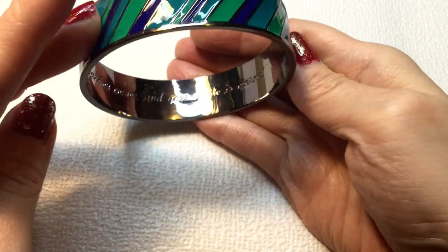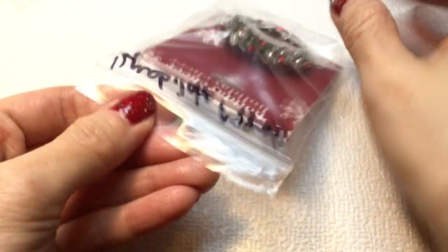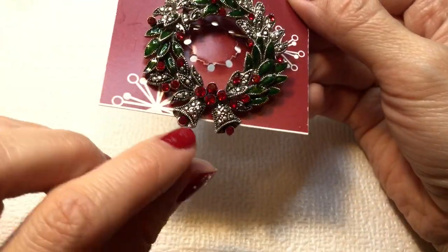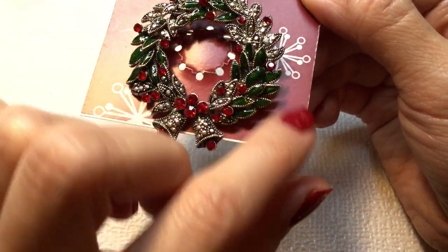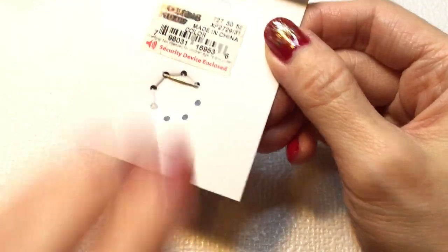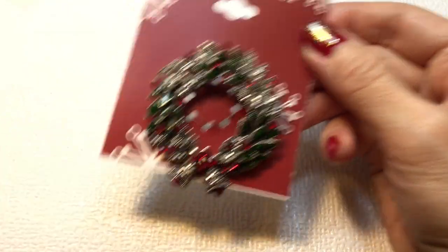Very lovely. Okay, what else do we have? We have a Christmas brooch — happy holidays! I think this is the extra that Kristen threw in. Oh, it's so cute — it's a wreath with beautiful enameling that looks like marcasite and red rhinestones. Pretty! It's from Kohl's and I will definitely wear this on Christmas Day.